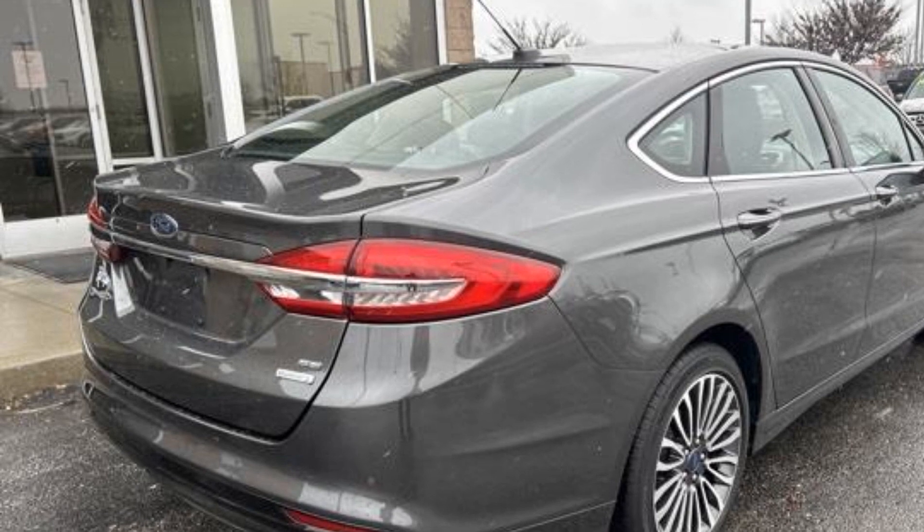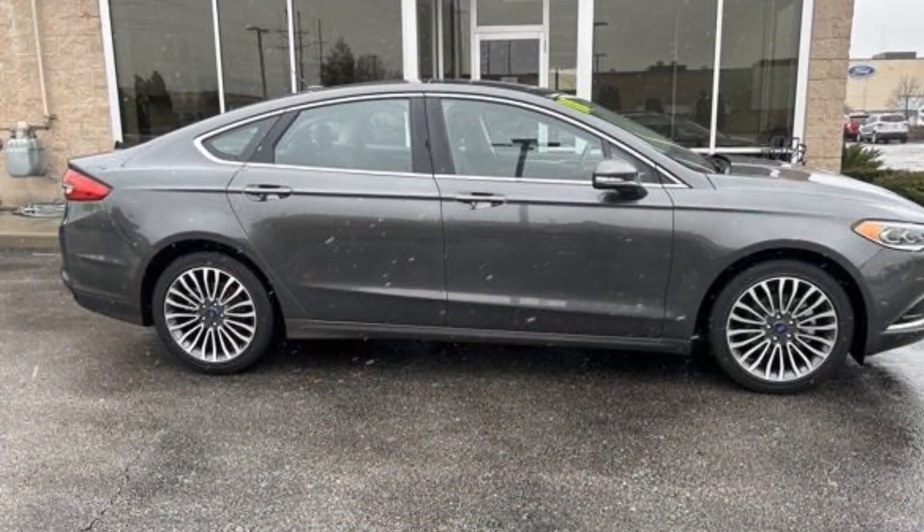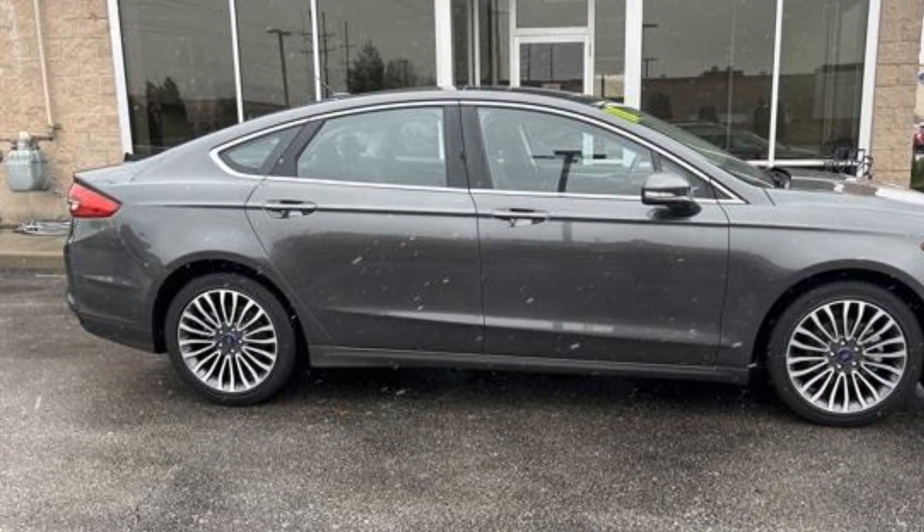Bluetooth, brake assist, keyless start, keyless entry, front bucket seats, steering wheel audio controls, and engine immobilizer.